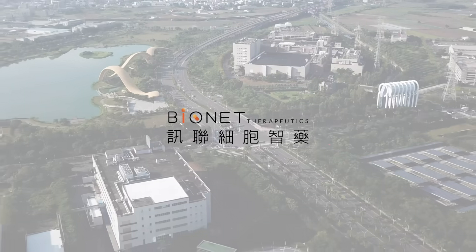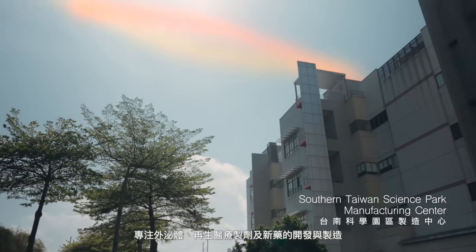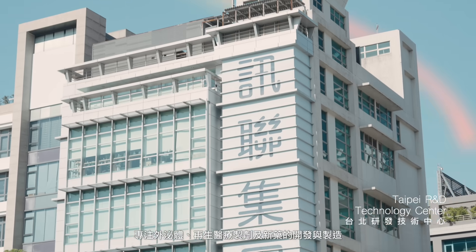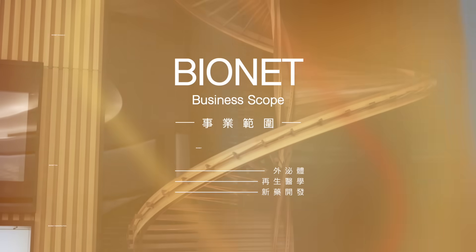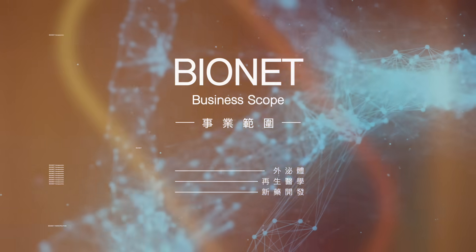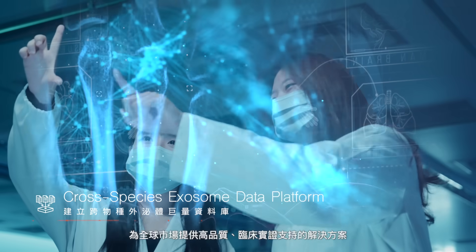Bionet Therapeutics: pioneering breakthroughs in exosomes, regenerative medicine, and novel drug development. Exosome technology and advanced manufacturing powered by AI.